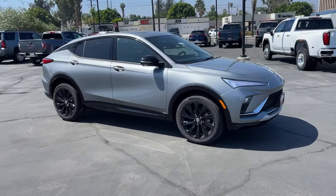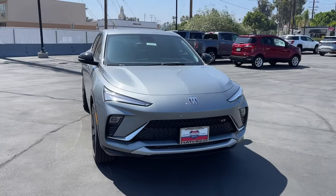Apple CarPlay and Android Auto. Wireless Apple CarPlay and Android Auto.